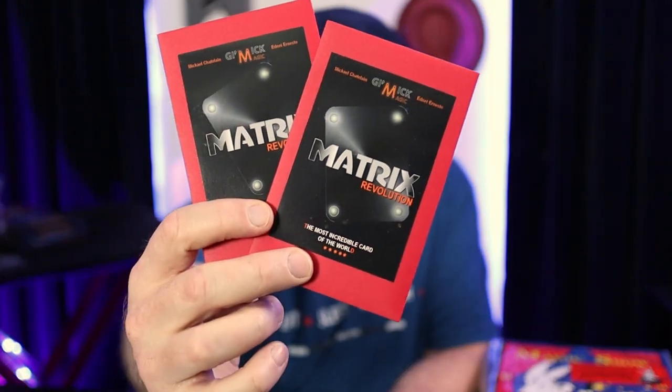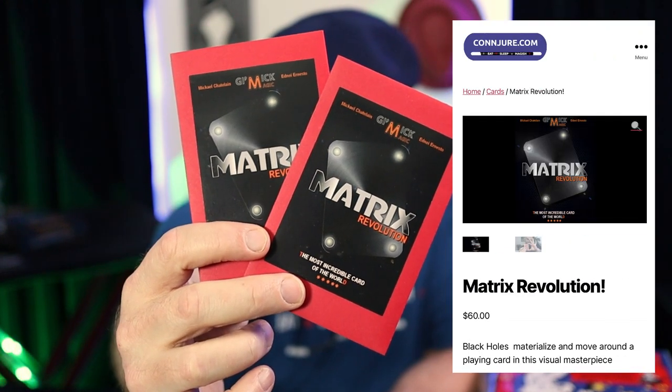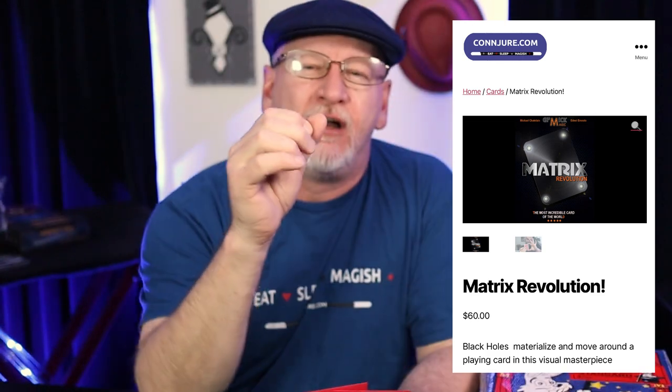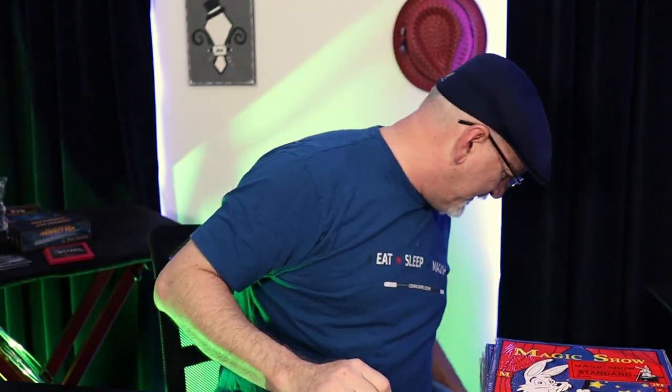Speaking of tricks that won my heart last year: Miguel Chatelain's Matrix Revolution. Got a couple to share with some kindred spirits. This is where holes appear on a playing card, and then you move the holes around the card, matrix style. If you get one, you feel like Thanos of playing cards — just warping space-time in and out. It's a good time.